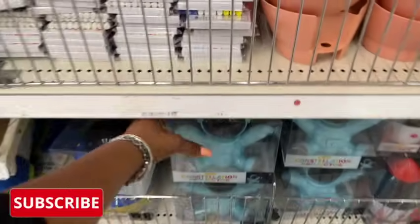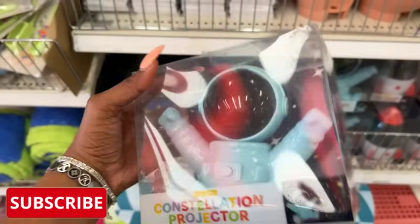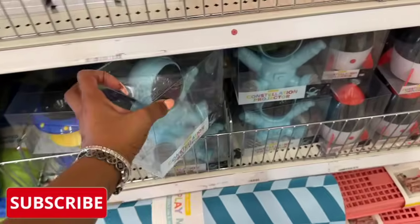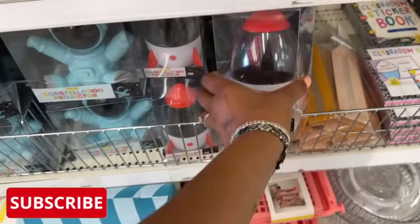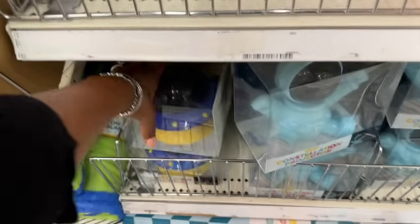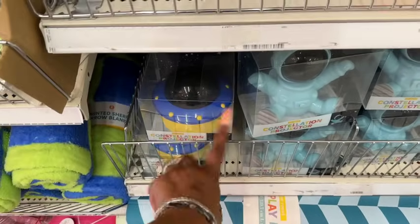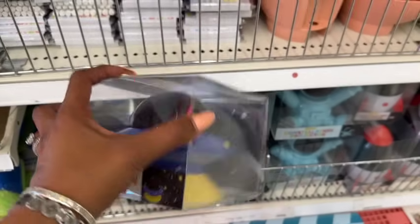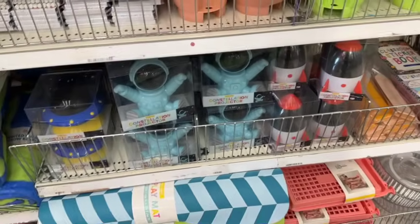I actually love this constellation projector — it's a spaceman, so stinking cute. They have the spaceman, the rocket ship, and the alien ship. These are so stinking cute for five dollars. Comparing to Dollar Tree, that's not a bad deal — super cute, something to put in the kiddos' room.